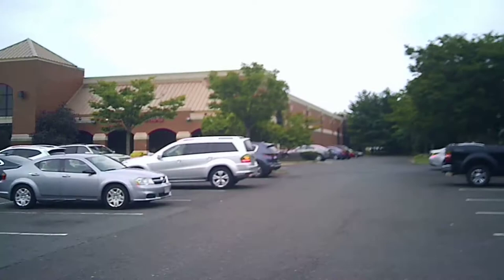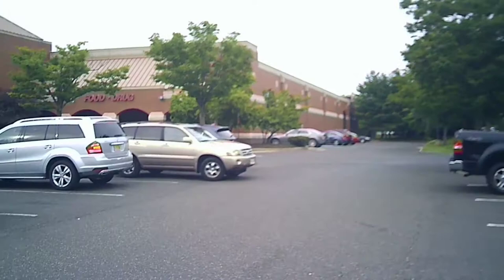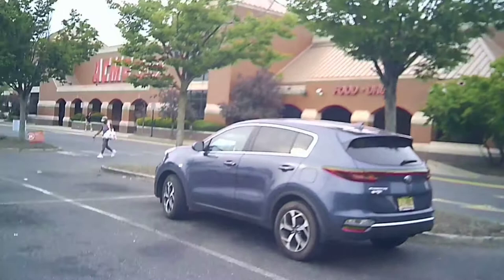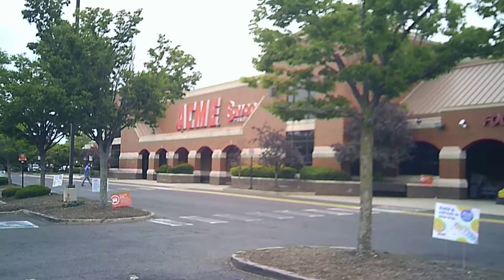Hey everybody, it's Sleeve in South Jersey, and this is a supermarket checkout of the Acme in Willenboro, New Jersey. Now this was built in the early 90s to replace a much smaller store, and this was probably one of the last of the Acmes built when Acme was under the American Stores banner, before Albertsons, Super Value, and Safeway bought them out over the years.